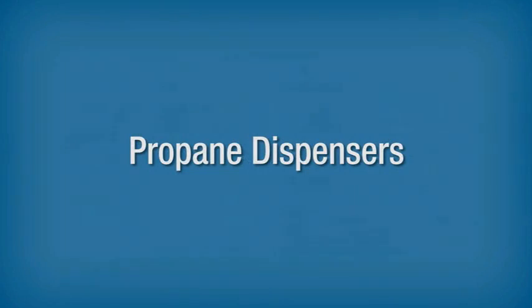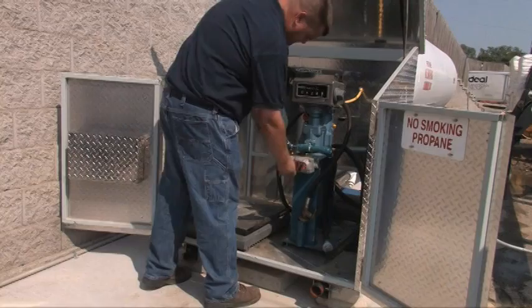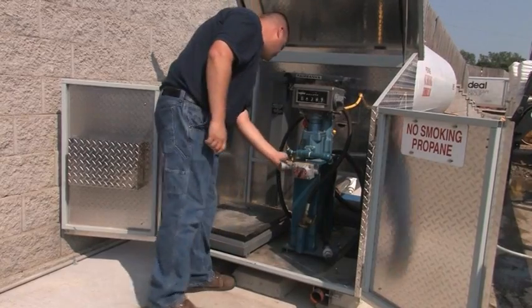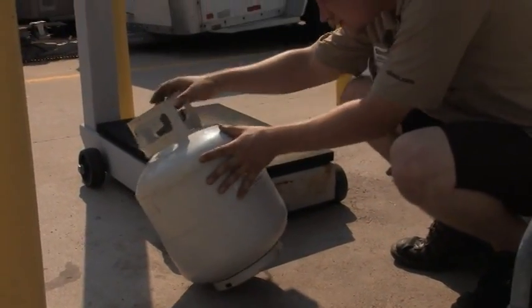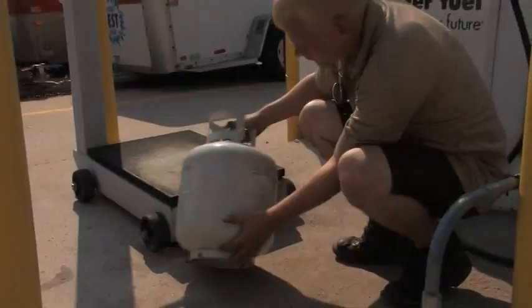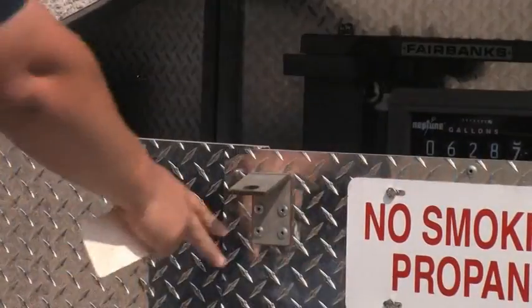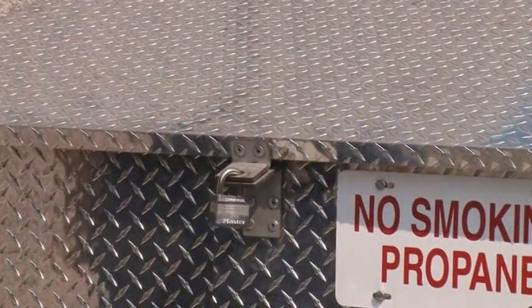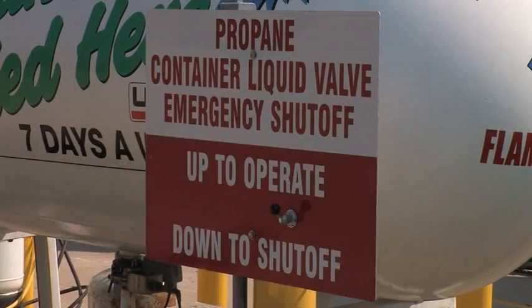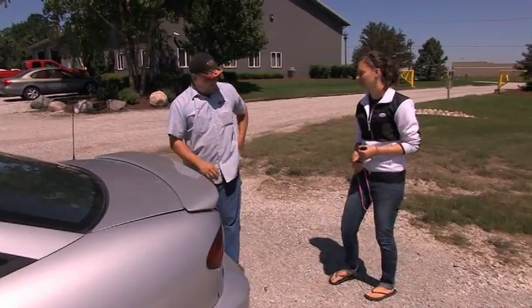Propane dispenser operators play a critical role in safely and efficiently providing propane to customers. Their responsibilities include understanding the regulations, routine inspections, and operation of the dispensing equipment. Inspecting customer containers to ensure that they are safe for filling. Filling containers to their proper levels and preventing containers from being overfilled. Maintaining the security of the propane dispenser and transfer area to control ignition sources and prevent tampering or release of propane. Shutting down and securing the dispenser in the event of an emergency.